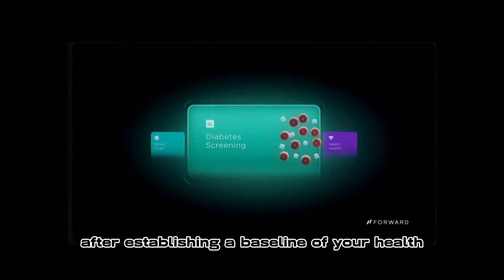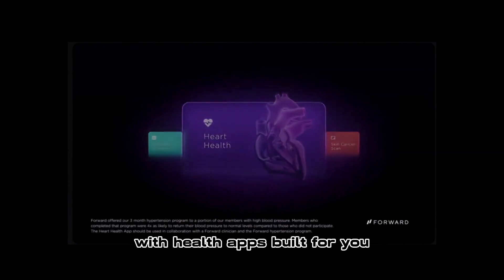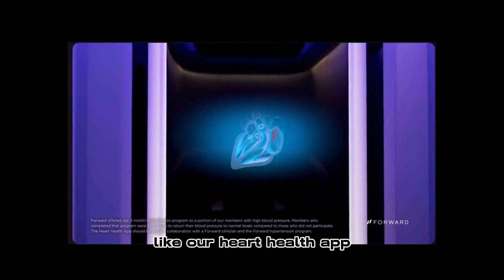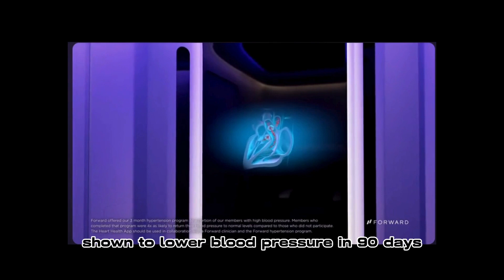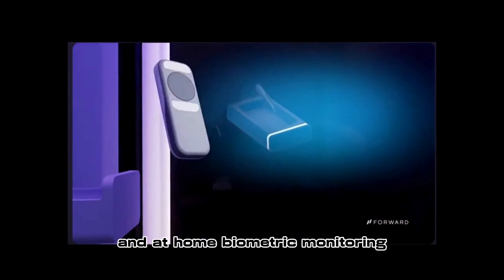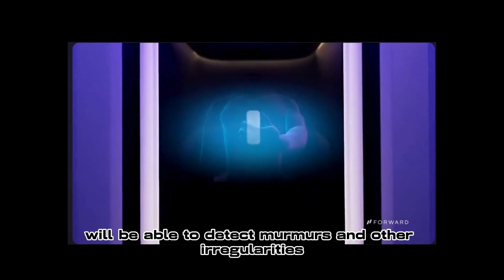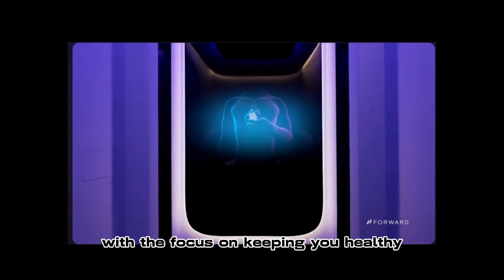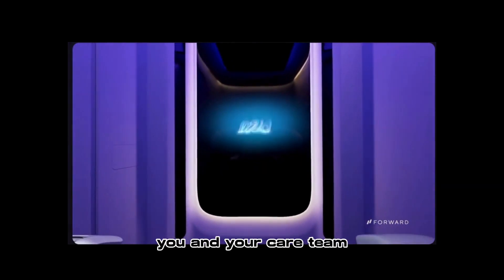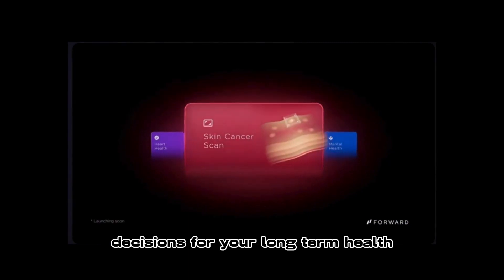After establishing a baseline of your health, you're able to personalize your care with health apps built for you. Like our heart health app, shown to lower blood pressure in 90 days. Powered by care pod and at-home biometric monitoring, we'll be able to detect murmurs and other irregularities, and help lower your risk of a heart attack or stroke. With a focus on keeping you healthy, you and your care team will be equipped to make the right decisions for your long-term health.